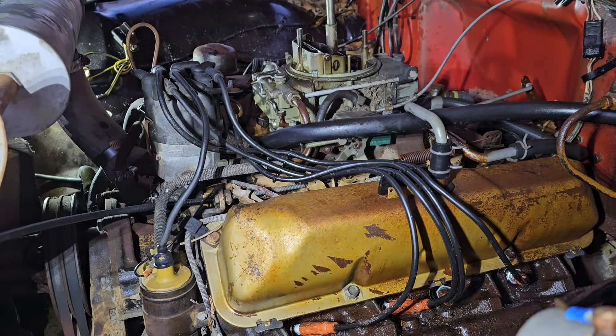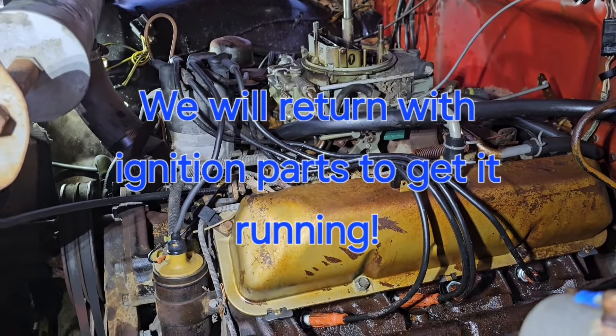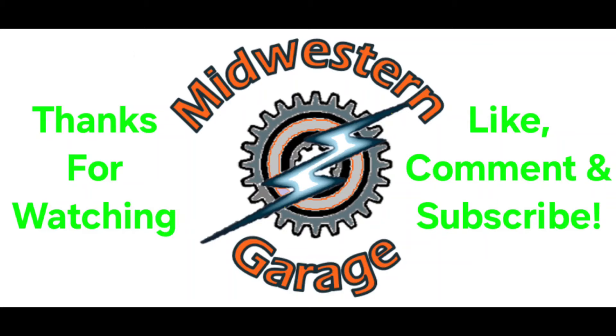Sitting this long — we think close to 20 years — most likely the points and condenser have failed. Guess we'll have to come back with some parts. Let's start with those.